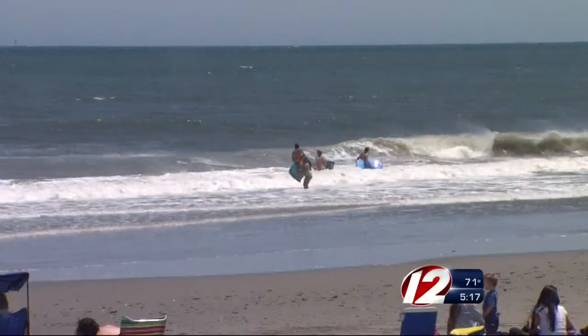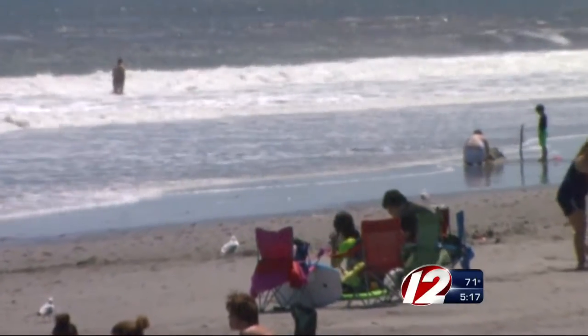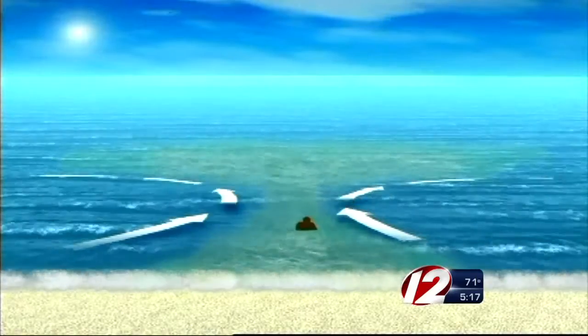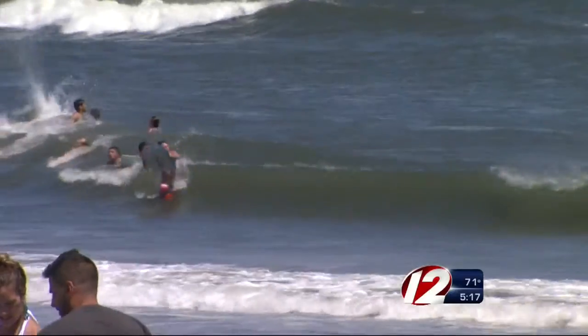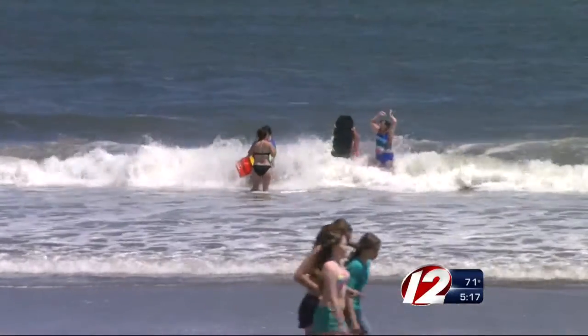Rip currents usually form from passing ocean storms and their persistent winds, which in turn create large waves. The wave action on the shoreline can create rip currents — it's a channel of water that shoots out towards the ocean. Rip currents can form at any beach with breaking waves at any time of year, but we hear about them more once the beaches get busy.